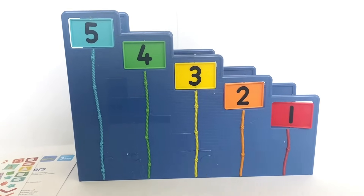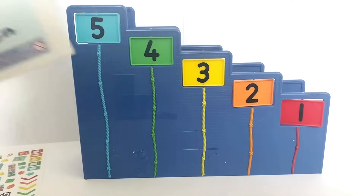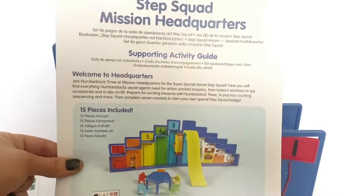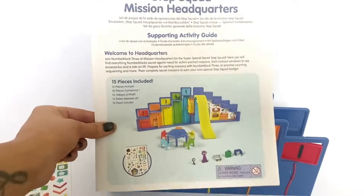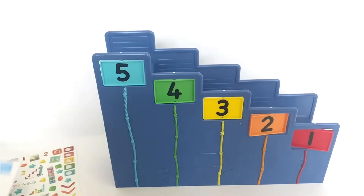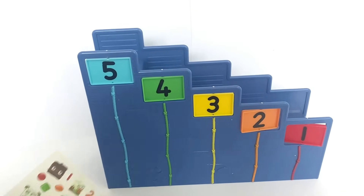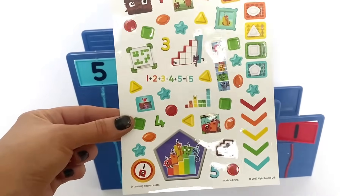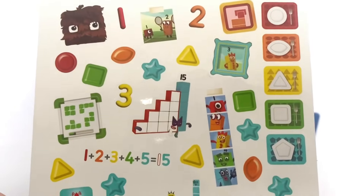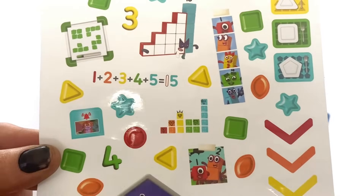Here is the Step Squad Mission Headquarters. It is folded in half at the moment and it also comes with the instructions, which tells you how to set it up and also activities you can do with the set. It also comes with lots of stickers that we can stick onto the playset itself.